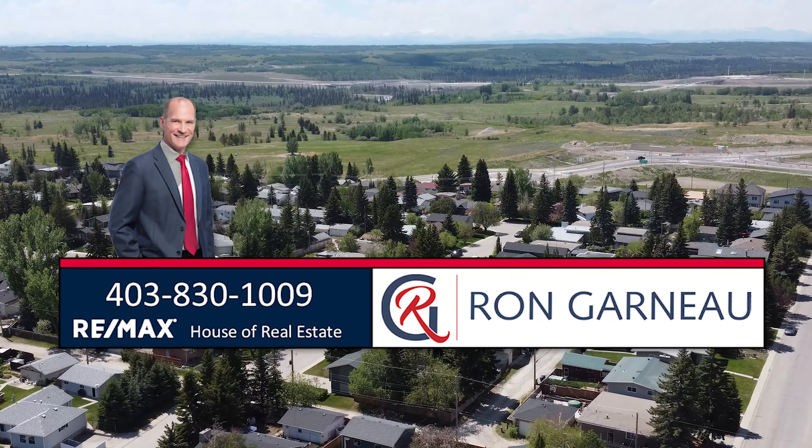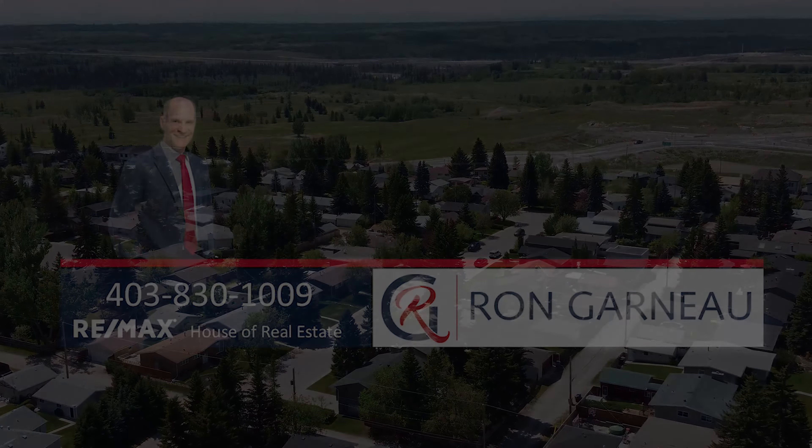Here we are in one of the basement bedrooms — it's quite spacious and does have a window. The basement living room is also quite spacious, set up with laminate flooring and carpet in the main area, built-in shelving, and a corner fireplace. This section of the house also has a four-piece bathroom with a white tiled surround, white toilet, and a vanity.